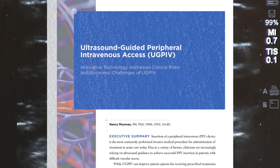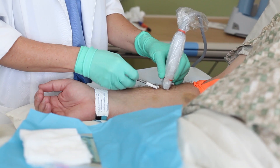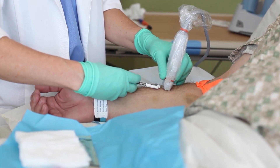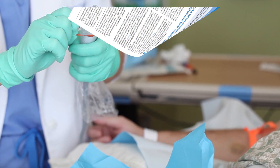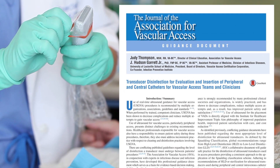One of the things that I tried to do in creating this white paper was to provide information on the importance of maintaining aseptic technique and reducing contamination during ultrasound guided insertions. Also to share information on the new transducer disinfecting guidance provided by the Association for Vascular Access.